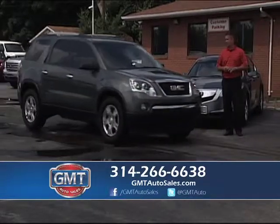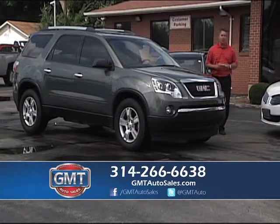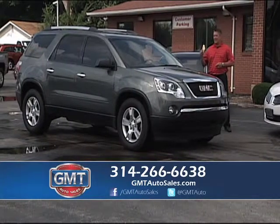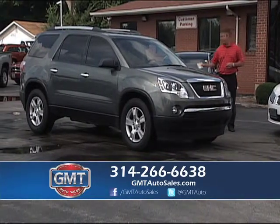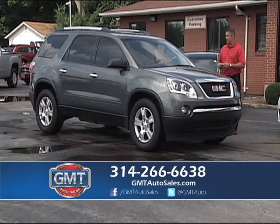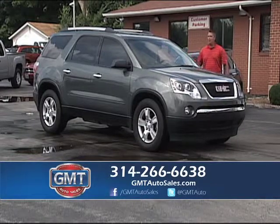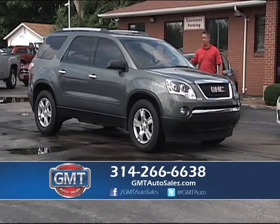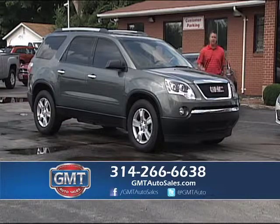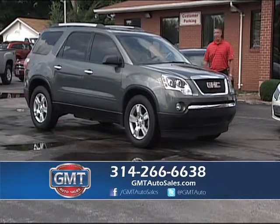There's a lot of new crossovers out there. This is a 2011 GMC Acadia with only 21,000 miles on it. I carry this in front-wheel drive and all-wheel drive — I have the SLE package and the SLT. This is a 2011 SLE with 20,000 miles, full power, one owner — third row, tinted windows, upgraded alloys, and brand new tires. We have over 50 crossovers in stock right now.